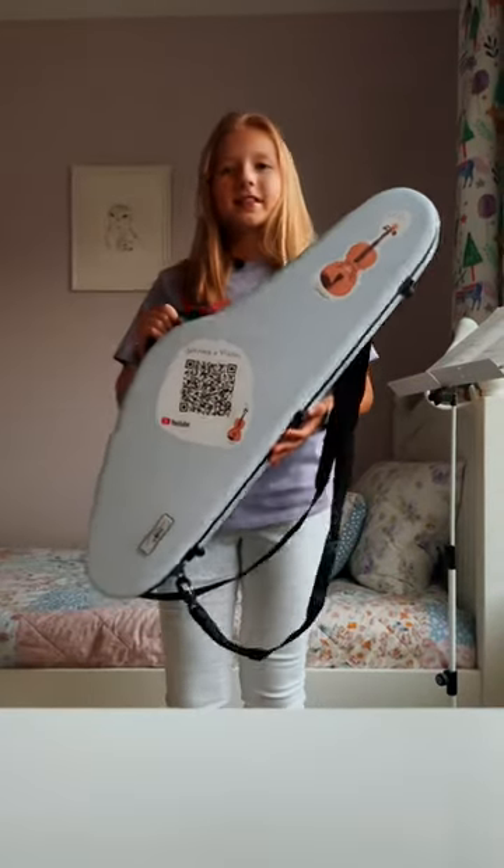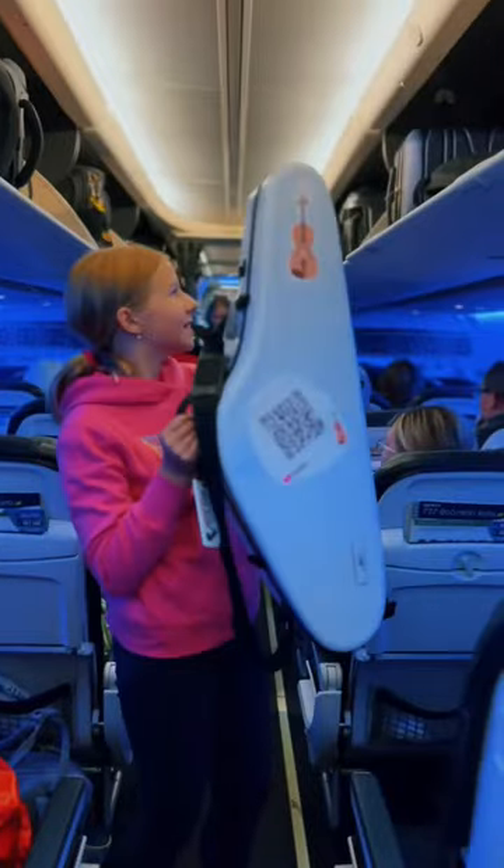Number one is your hard case. It keeps your violin from getting damaged better than a soft case.